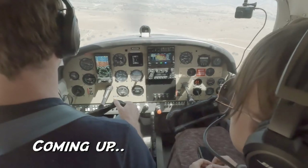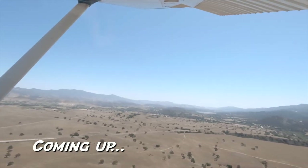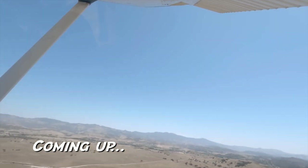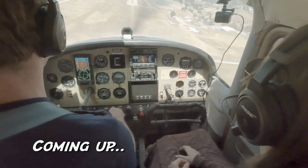Might have turned that base turn a little tight. 8-8-NOS traffic. Skylane 2-5-BRO is turning final. 1-way 2-6-8-NOS. Might be a go-around — we're pretty fast.